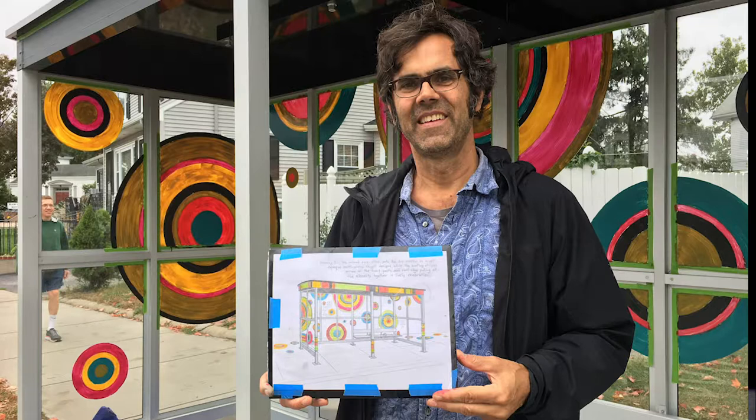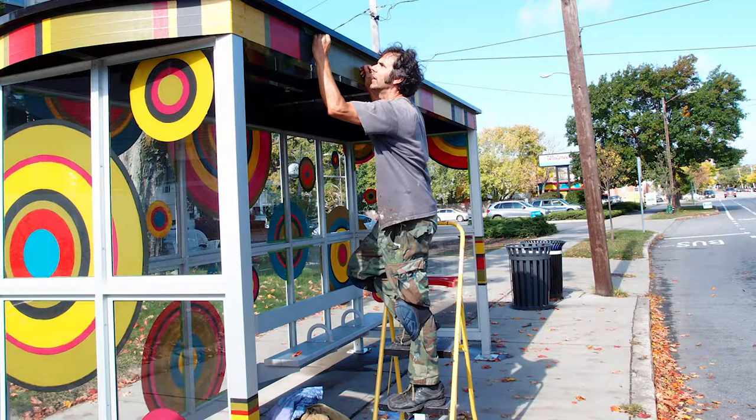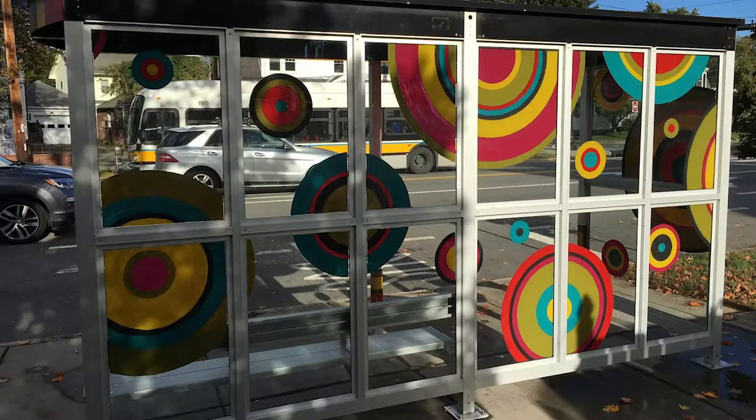He painted by hand a series of more complicated circular designs using the same kind of house paint on the bus shelter as he used for the service station. From the inside of the bus shelter, the paint lights up like a stained glass window, and from the outside it's much more solid.